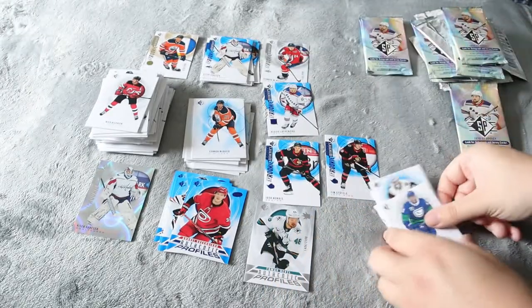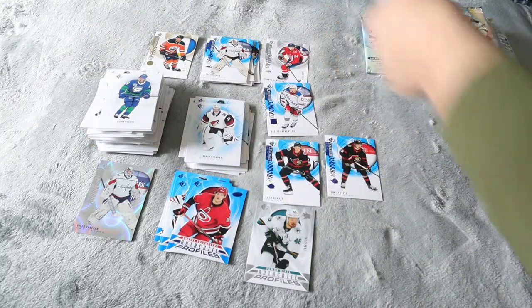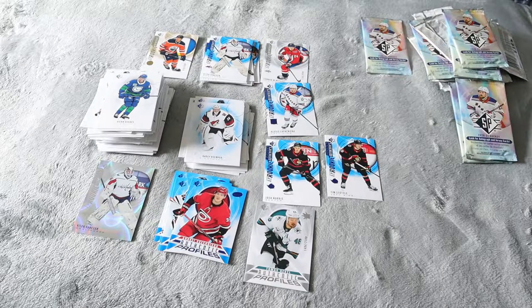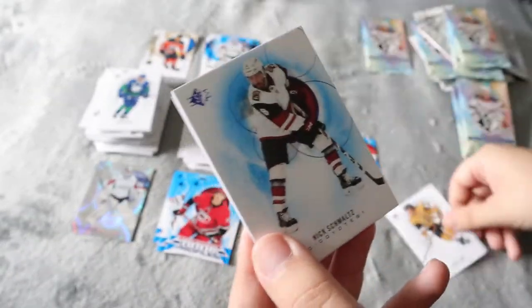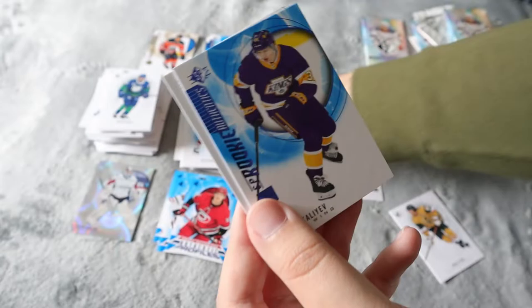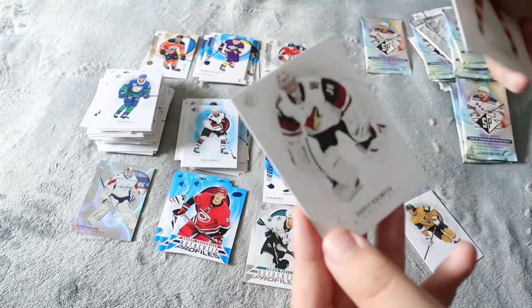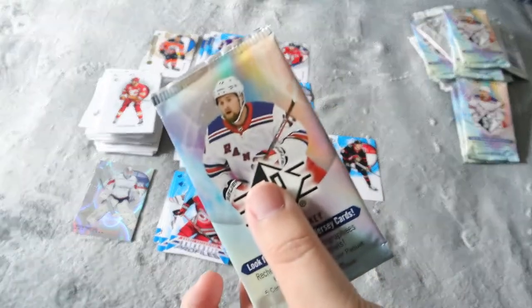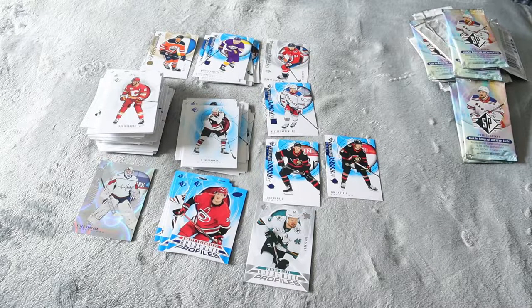Vanek SP rookie — we do have his silver foil one, so that's really cool. Kümper. Quinn Hughes — this one was a blue border. Two packs left. No jersey cards yet today — that's very surprising, before I did have a couple jersey cards. Mark Stone — who I did used to PC — Smoltz. Kaliev SP rookie. Monahan, Kümper. Final pack here, hopefully a jersey card. Before I had really good luck getting jersey cards out of these, or maybe it was the blaster boxes, but I was pretty sure I got them out of these packs.